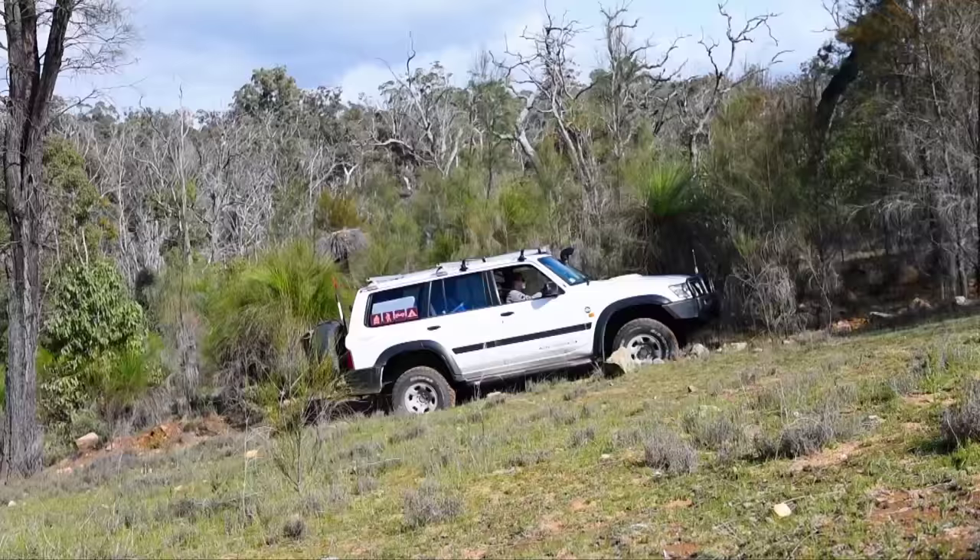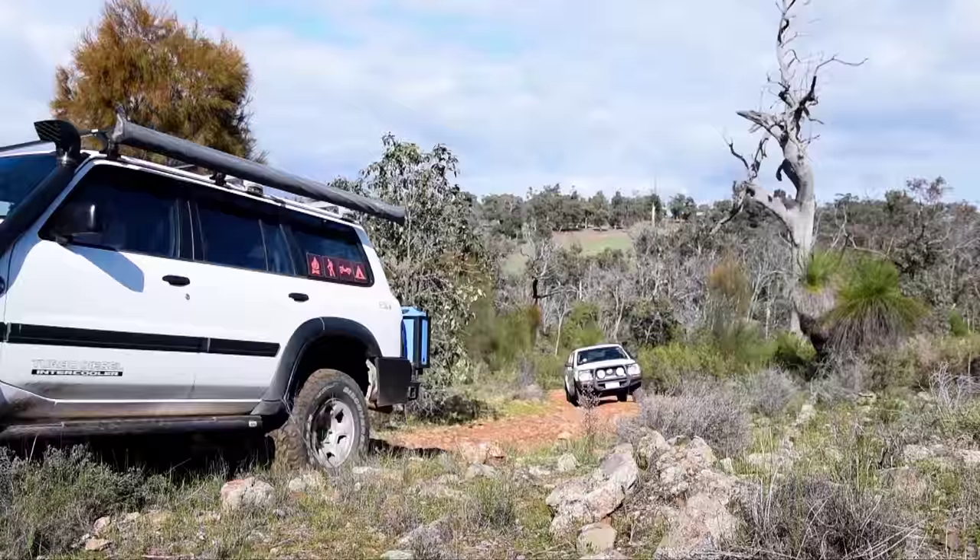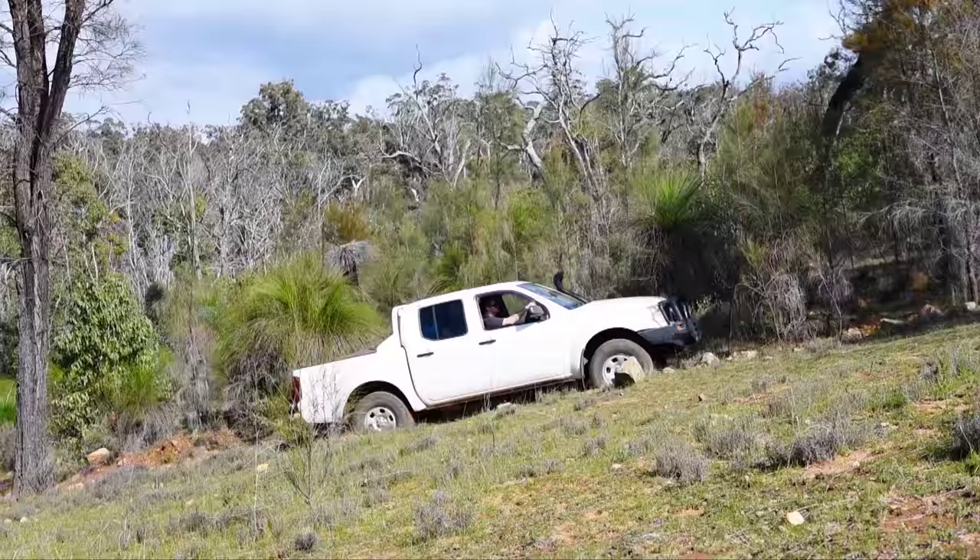Unfortunately, what started out as pretty good numbers for this trip slowly dwindled down as people made other plans. In the end, it was just myself and my patrol with Jake and Sam in Sam's Navara — the same one that blew the clutch on the Perth beaches video.